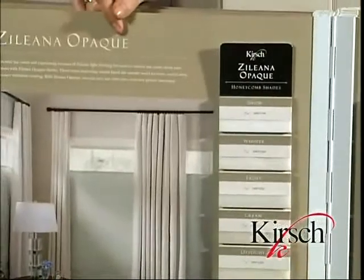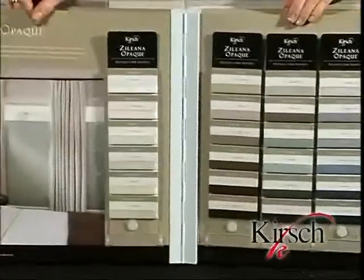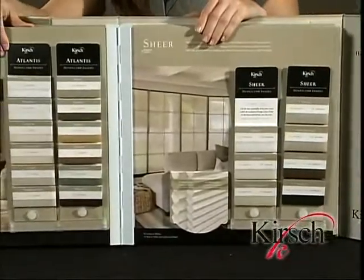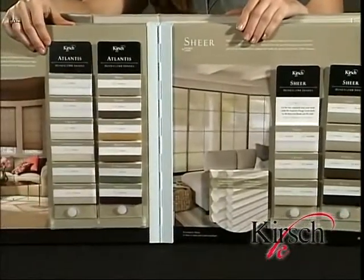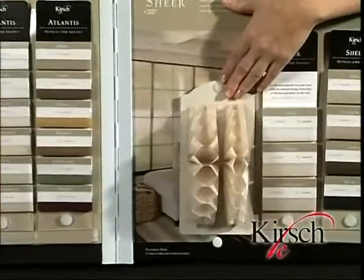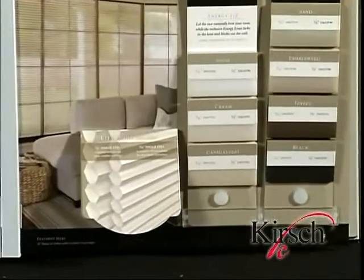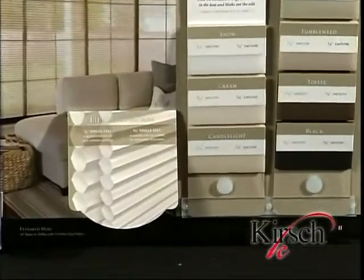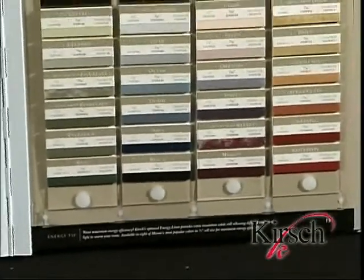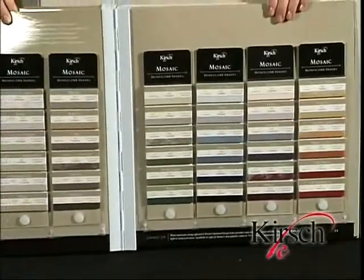The next page features all the same beautiful colors seen in Zelina, now also available as opaque or room darkening. The following page features our high-end Atlantis collection, partnered next to our Shear collection. Shear is available in two cell sizes: 3/4 inch and 9/16 inch. Remember, all Shear fabrics come standard with energy liner for the utmost in energy efficiency. We now move into our Kirsch non-woven fabrics, and first up is Mosaic. Mosaic offers our widest assortment of cell sizes, prints and patterns.